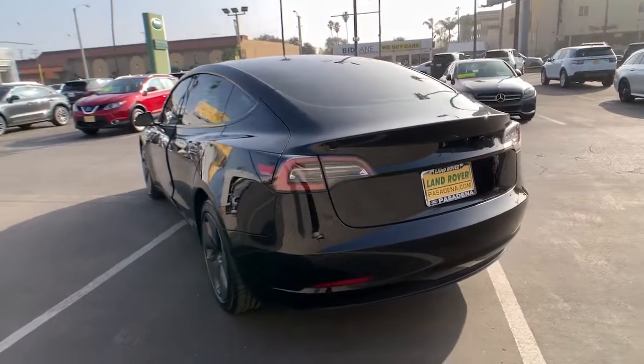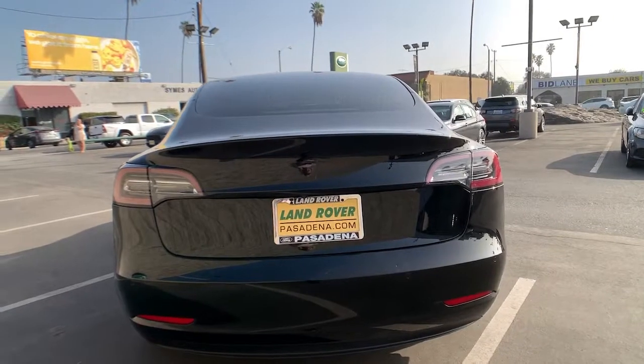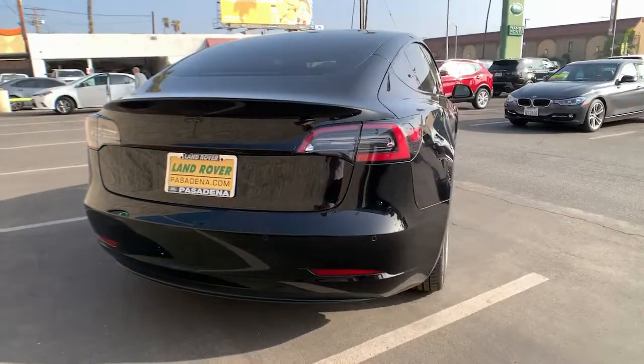There's no fooling around when it comes to fast acceleration, precise handling, multiple charging options, available all-wheel drive, and the super high-tech interior.